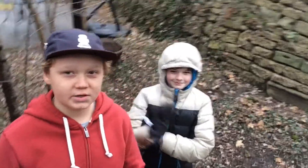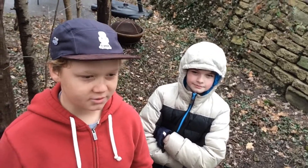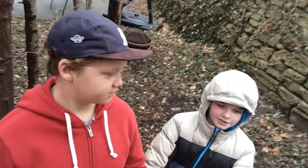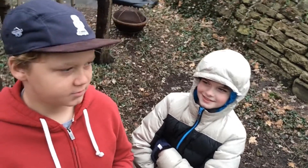Hi guys, welcome back to another video. I'm here again with my friend Jack. Hey. We're going to be showing you the tree house that I kind of decorated, but you helped. So we're going to show you the outside of it first and then we'll go to the inside.